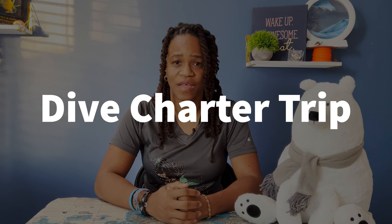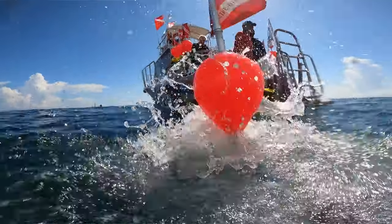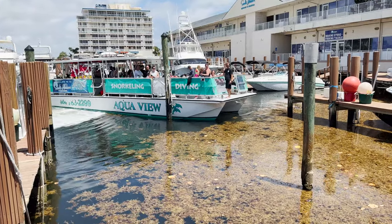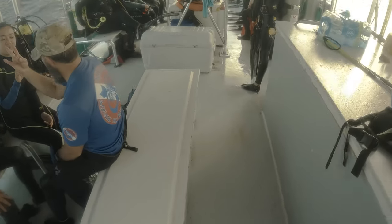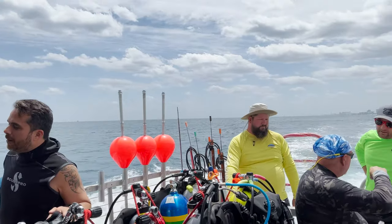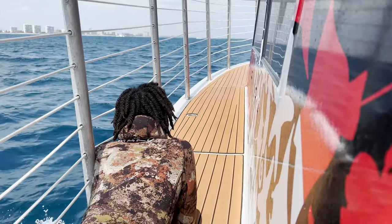Dive trip with local dive charter. Paid passage on a local dive charter would make a great gift for the scuba diver in your life because it allows them to explore the underwater world without worrying about the cost. They can choose a dive site that suits their interests and skill level, making the experience even more enjoyable. A dive trip with a local dive charter can provide the opportunity to connect with other scuba divers, make new friends, exchange dive stories and tips, and create lasting memories together. Give the gift of adventure and excitement this year with a dive trip from a local dive charter.